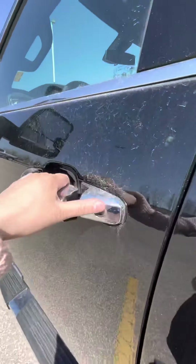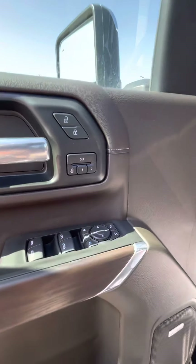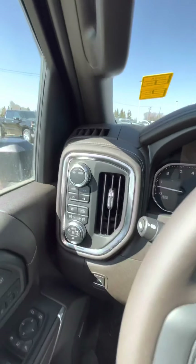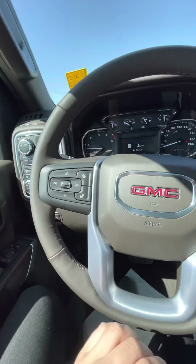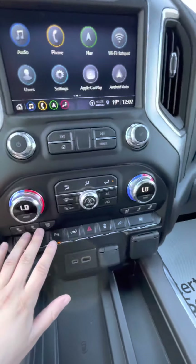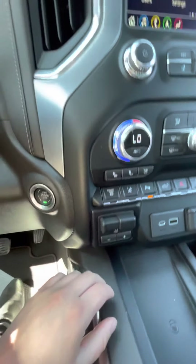Coming into the front, you do have the Bose premium sound system as well as the capability for two memory seat settings. Up here on your left side is the tow mode, as well as your four-wheel-drive high and low. You do have forward collision alert, a heated steering wheel, and heated vented seats for the front passengers.